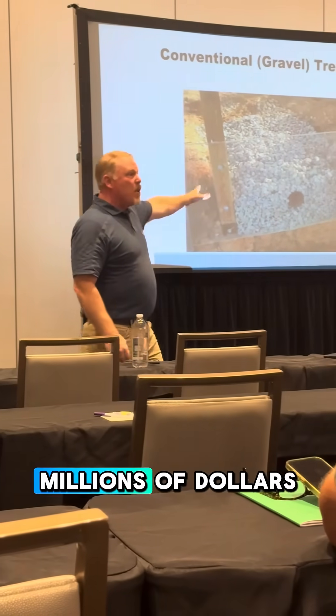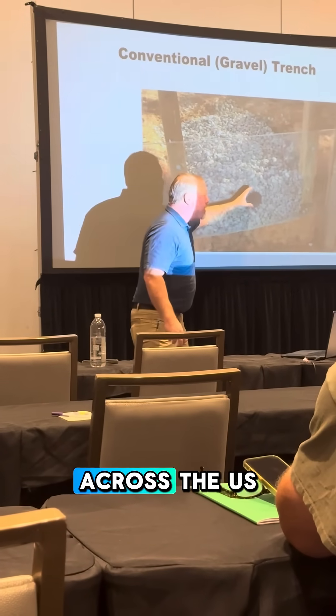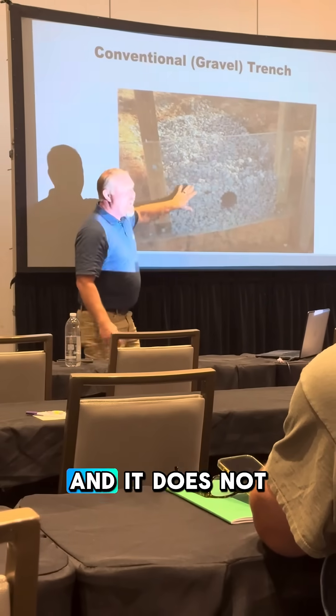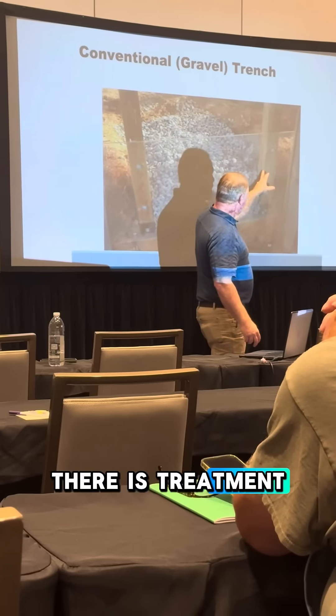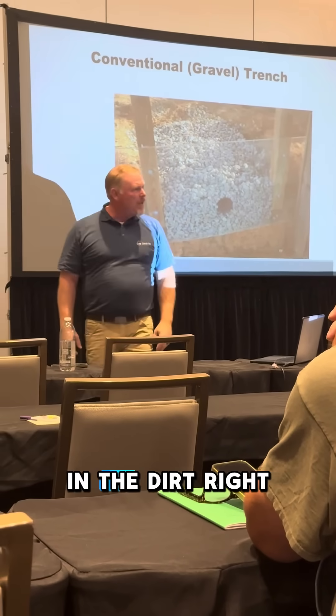We think treatment happens in the rock, but millions of dollars have been spent — university after university across the U.S. — trying to find treatment inside it, and it does not exist. The treatment happens in the soil and in the tank. The main treatment for that wastewater is in the soil.